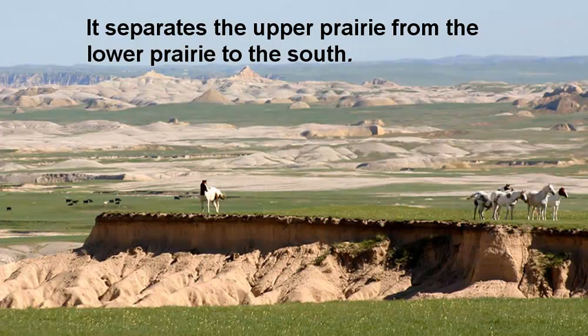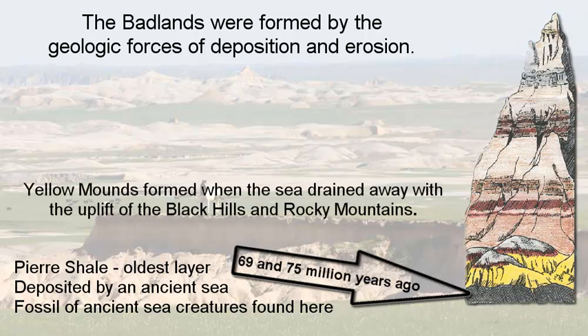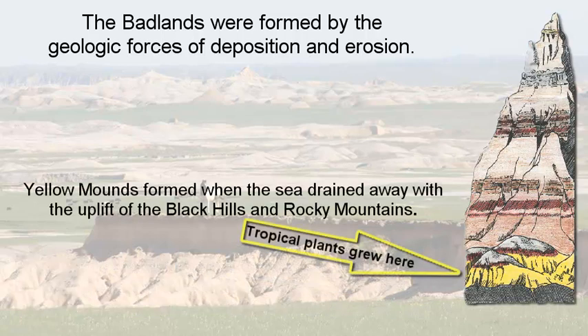The Badlands is a result of geologic forces of deposition and erosion. The pure shale layer is the oldest layer, about 69 to 75 million years old. It was deposited by an ancient sea. The yellow mounds formed when the sea drained away as a result of the upheaval of the Black Hills and the Rocky Mountains.